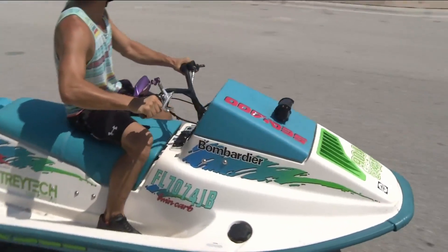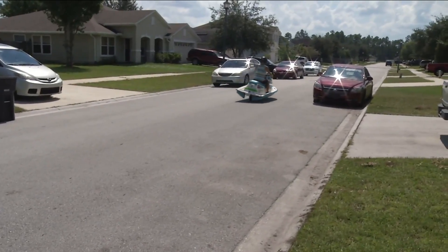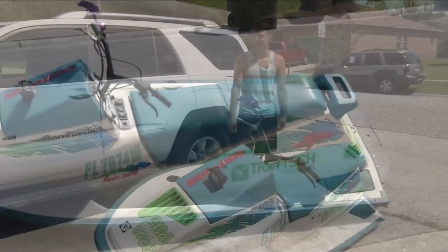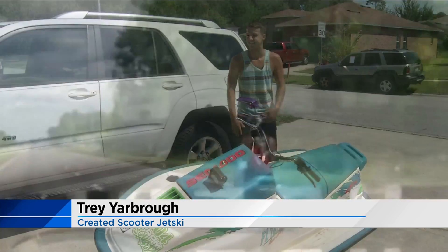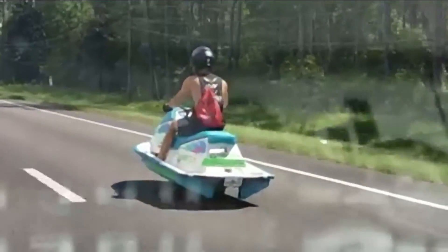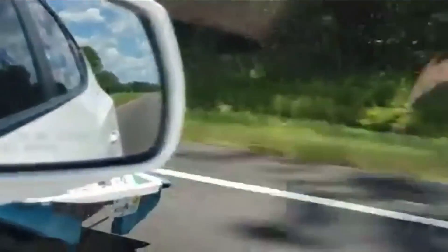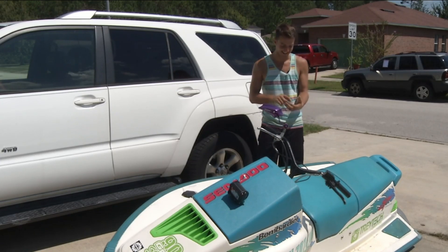23-year-old Trey Yarbrough is riding a 1989 Honda Elite scooter jet ski. He says he built it about six months ago for a show out of state. Yesterday, he let his buddy borrow his truck and decided to break it out. He couldn't believe the video of him riding around the streets of Jacksonville went viral. By the time he got back home, his phone was frozen — he said, 'What the heck?'